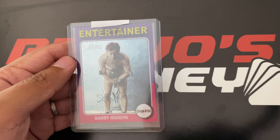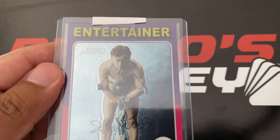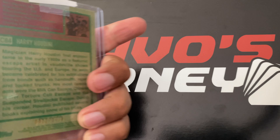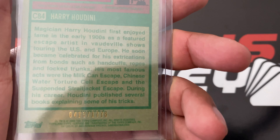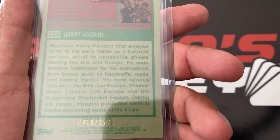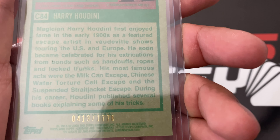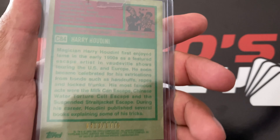Here is Harry Houdini, Topps Heritage Chrome — Topps Chrome — and this one's serial number 413 out of 1776. This is 2009 Topps Heritage.